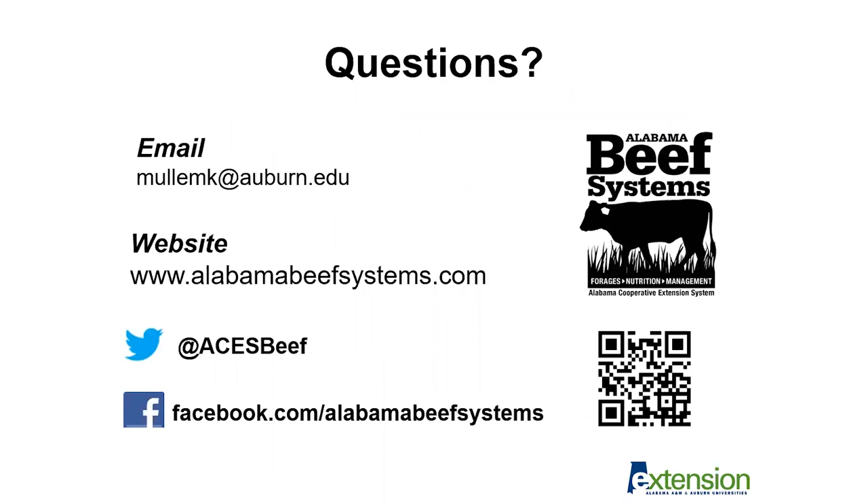If you have any additional questions, here is my contact information. We encourage you to visit our website, AlabamaBeefSystems.com, to view the commodity feed list as well as other winter supplementation resources available to producers.